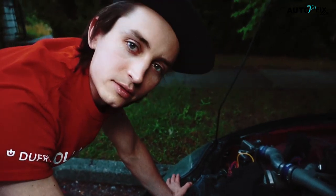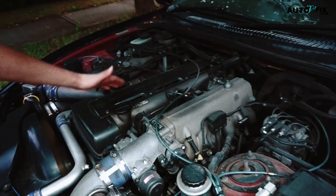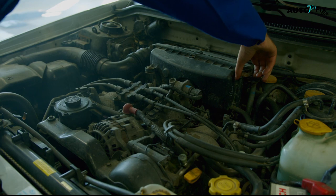The first step in diagnosing a slipping automatic transmission is to recognize the symptoms. There are several signs that may indicate that your transmission is slipping. Some of the most common signs include the following.